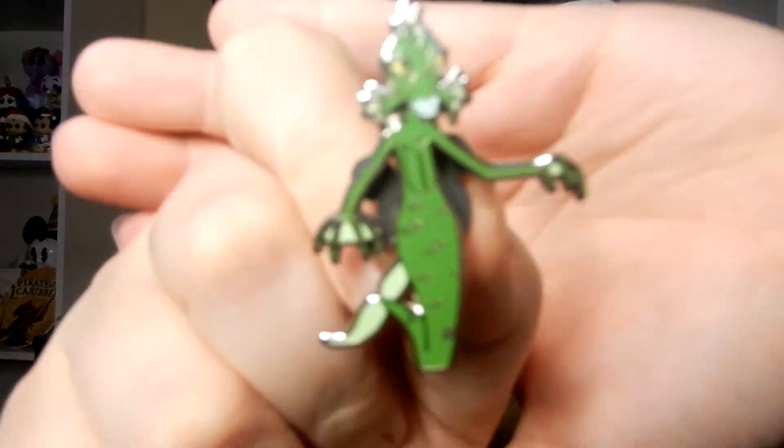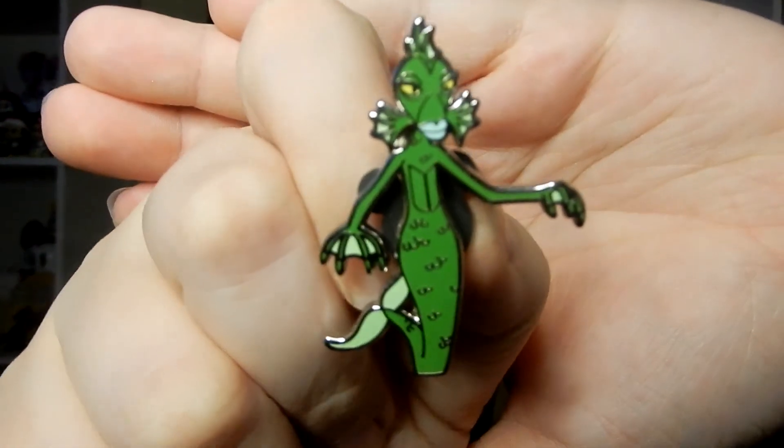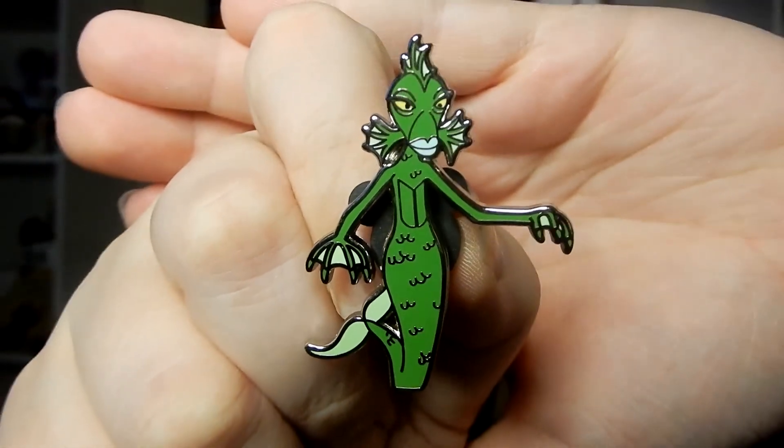We're on our last box — let's see who we get. Oh my gosh, we got the Seagull! Nice. Very cool.